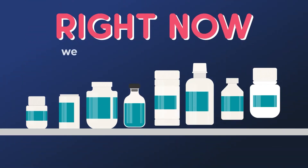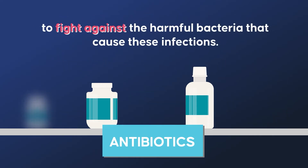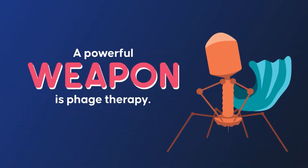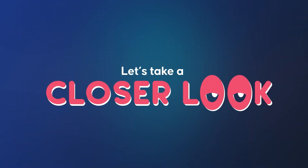Right now, we need alternatives to antibiotics to fight against the harmful bacteria that cause these infections. A powerful weapon is phage therapy. But what is phage therapy, and how does it work? Let's take a closer look.